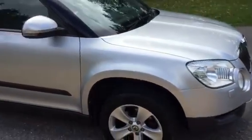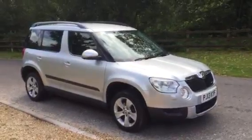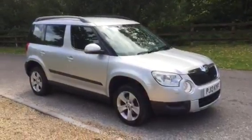These Yetis are very popular and tend to sell quickly. So come and view at Almond Motor Company, your local award-winning garage. Thanks for watching.